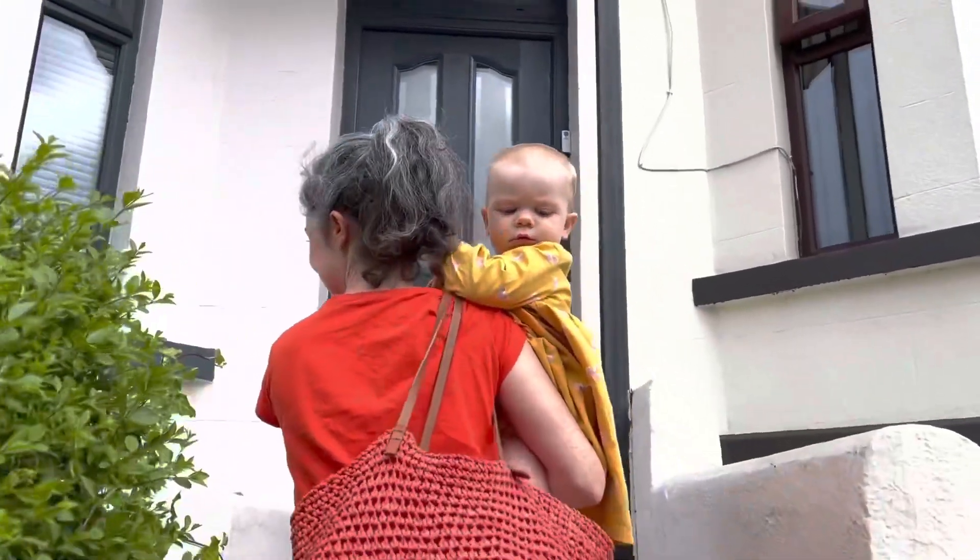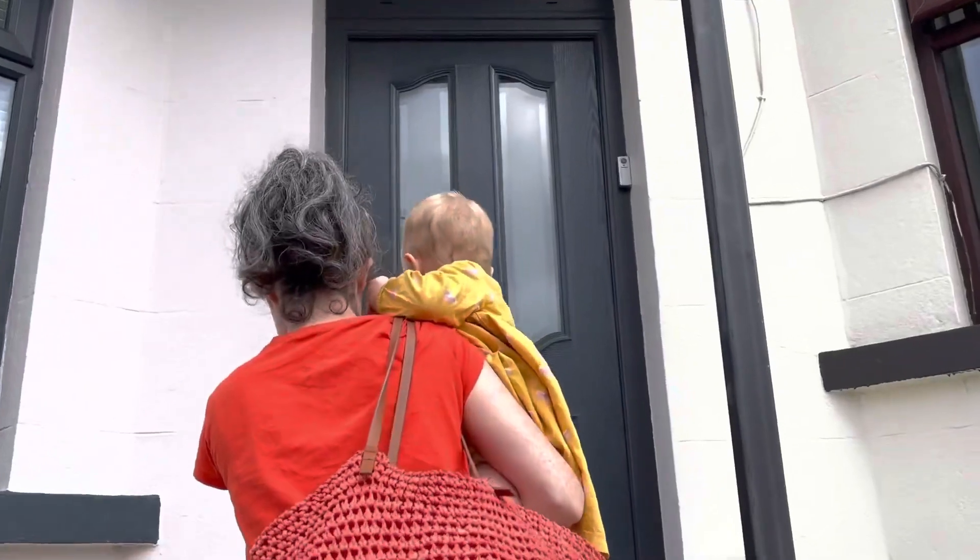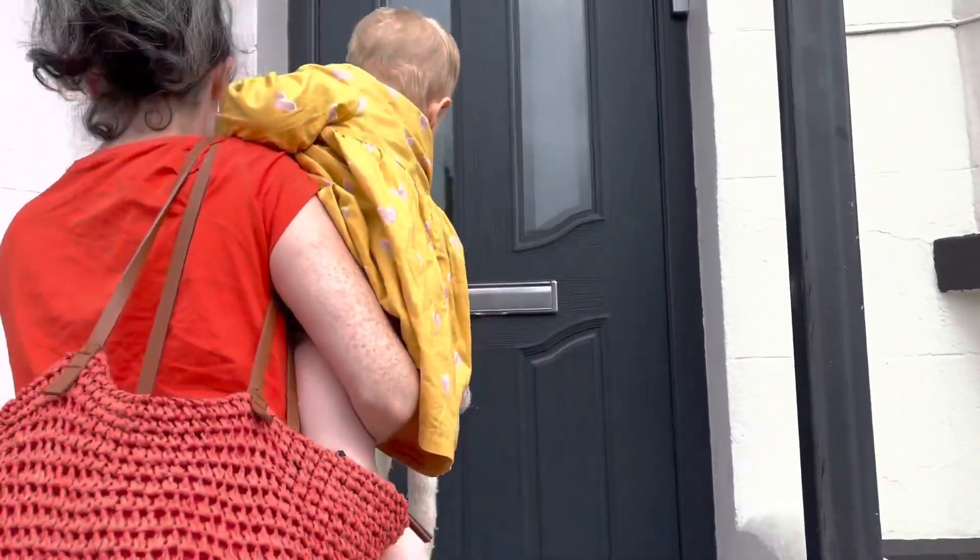This is a new house! This is lovely! Oh look, it says welcome! Welcome!